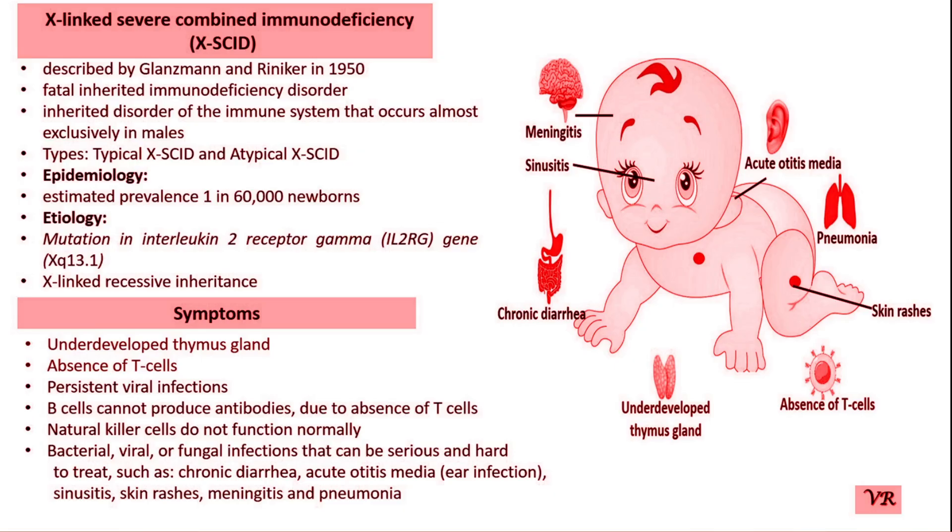Severe Combined Immunodeficiency can result from mutations in several different genes, all of which play crucial roles in the development and function of the immune system. These include ADA (adenosine deaminase), RAG1 and RAG2 (recombination activating genes 1 and 2), IL-2RG (interleukin-2 receptor gamma chain), IL-7R (interleukin-7 receptor alpha), JAK3 (Janus kinase 3), DCLRE1C (Artemis), and NHEJ1 (non-homologous end-joining 1), among others.